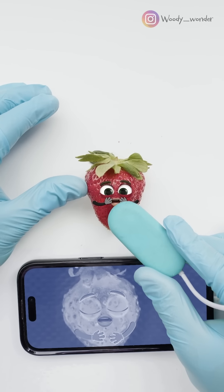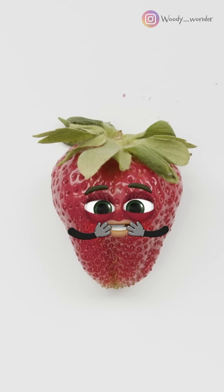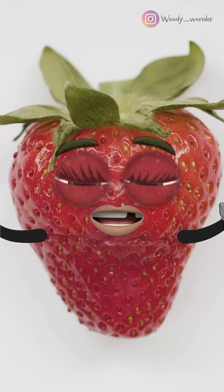Mrs. Strawberry, everything seems in order. We're ready to start the procedure. You okay? Yes, sir. Just a bit anxious. No worries. We'll get that little girl out safe.